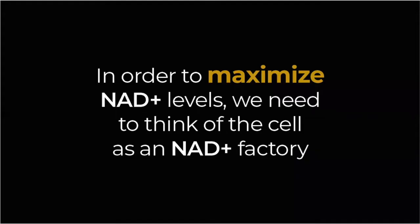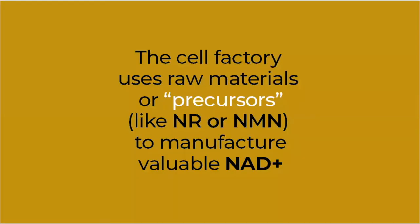In order to fully understand how to efficiently boost your NAD levels, it really helps to think of the cell as an NAD producing factory. For the cell factory to make NAD, it requires raw materials to be shipped into the factory. These raw materials are commonly referred to as precursors, and commonly known precursors include nicotinamide riboside, which is abbreviated as NR, or nicotinamide mononucleotide, which is abbreviated as NMN.